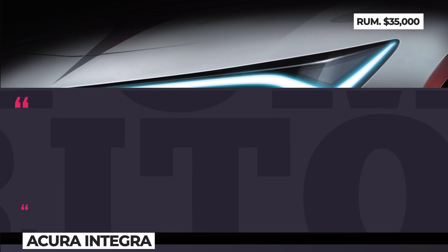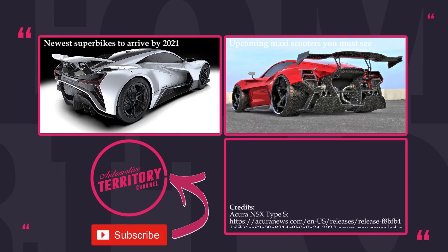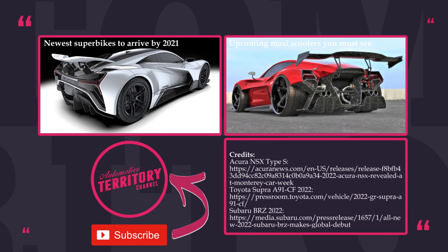Which new Japanese sports cars are your favorites, and would you like to see the resurrection of the Mazda RX-9 and Mitsubishi Lancer Evolution?